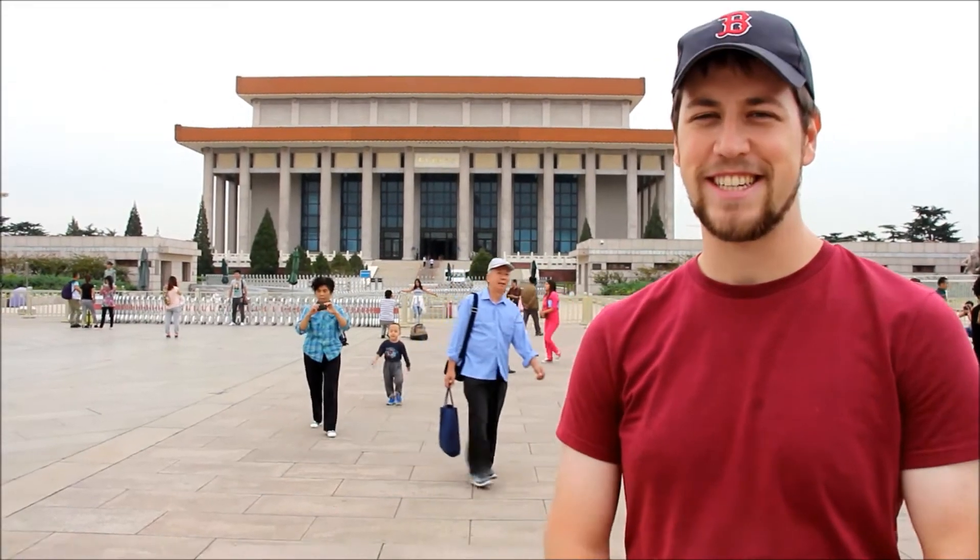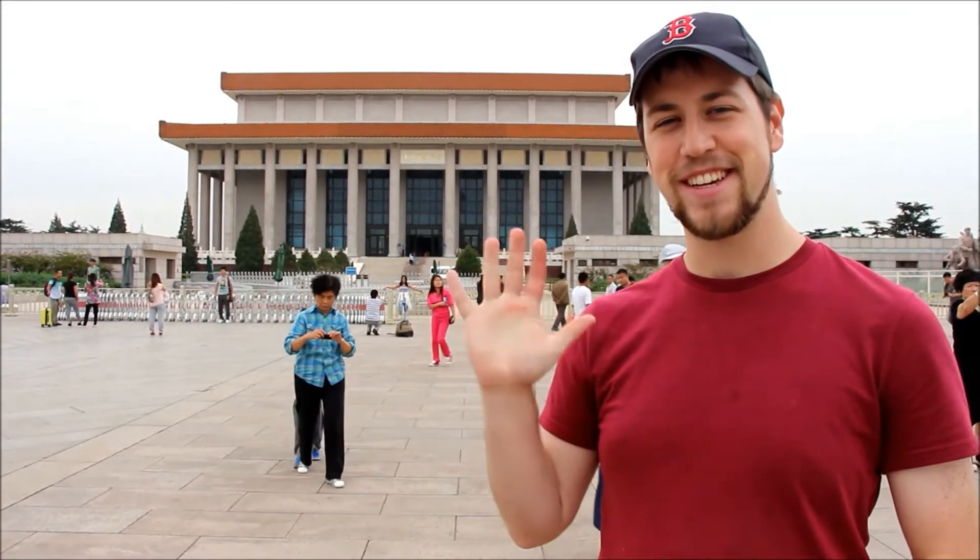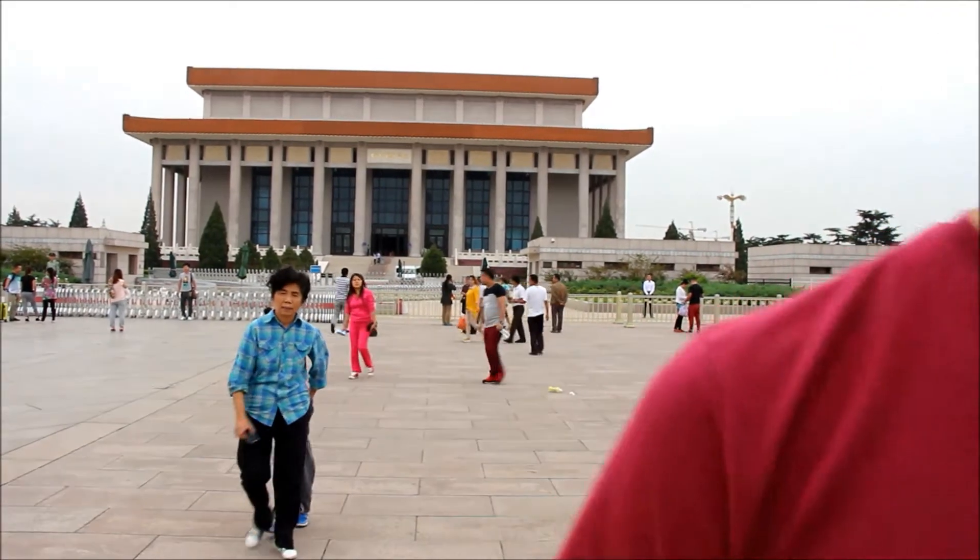Hey, we're here in Beijing in Tiananmen Square, and behind me you can see Mao's mausoleum.